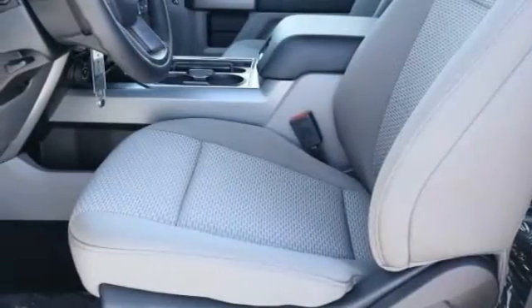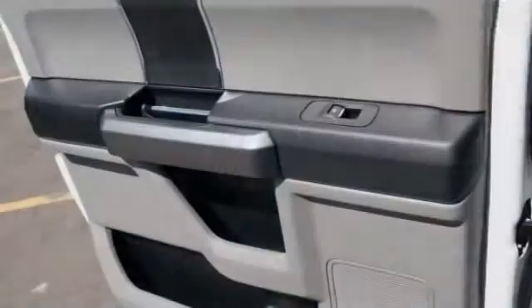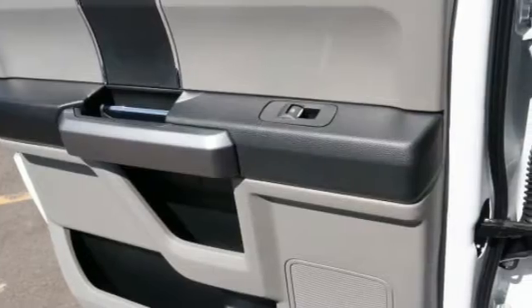Here are some of this vehicle's great options: trip computer, power door locks, day-night rear view mirror, outside temperature gauge, privacy glass, perimeter alarm, front license plate bracket, black door handles.